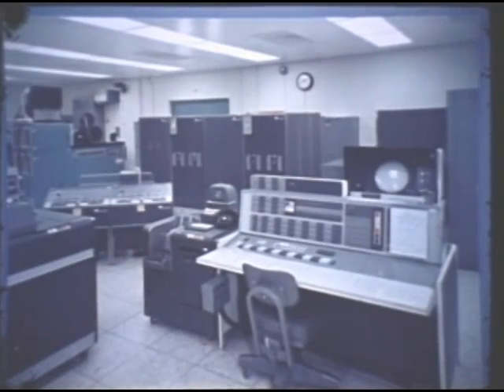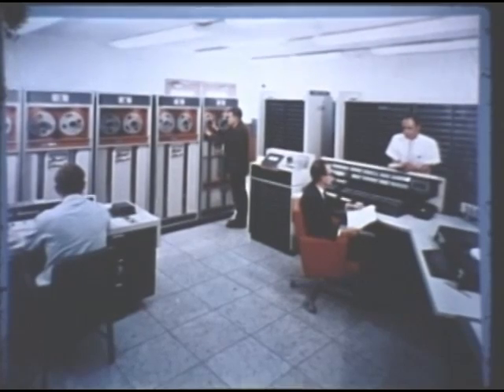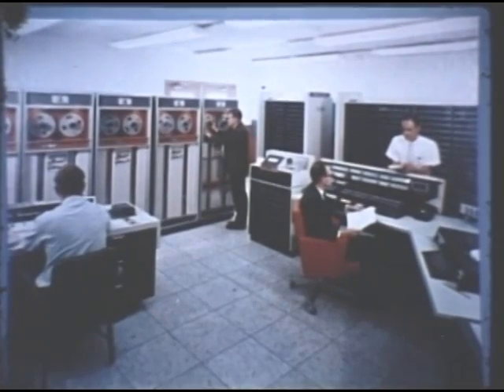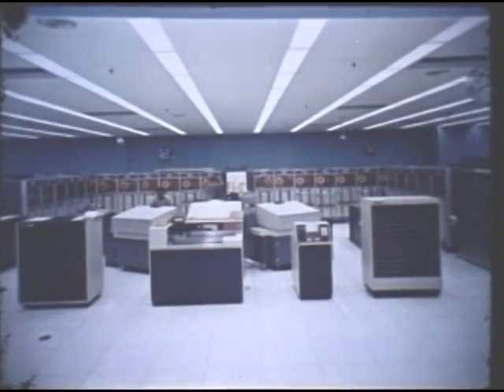However, they did not meet our needs, so we moved on to a new series of computers built by the Control Data Corporation. We first acquired a 1604, then a 3600, and then finally a really major computer, the Control Data 6600.